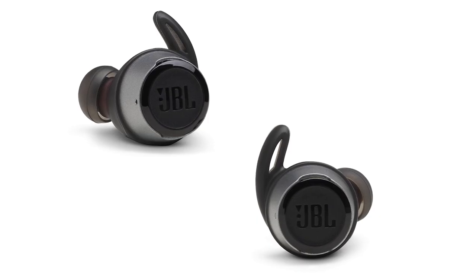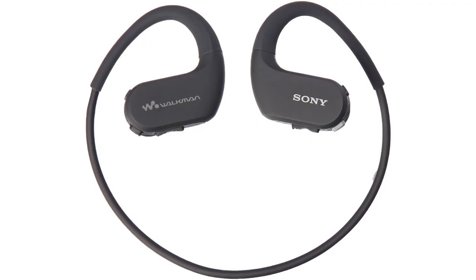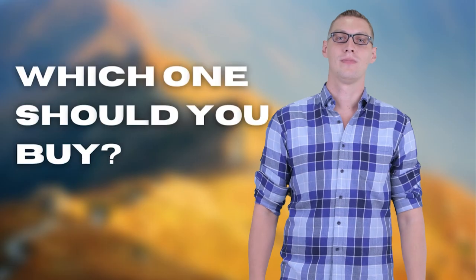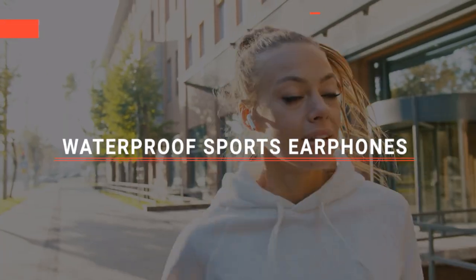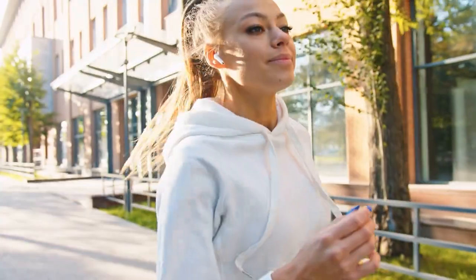The Shox? The JBL Reflect Flow? Or H2O Audio? Perhaps the Sony WS410? Or the LG Tone? Which one should you buy? In this video, we will be looking at the top 5 waterproof sports earphones on the market today and will tell you which one is best for you.